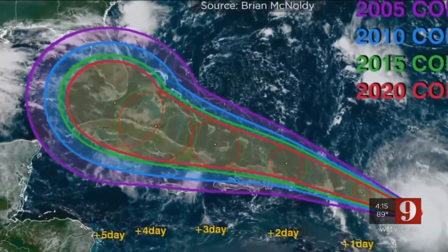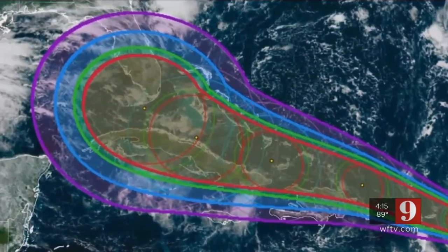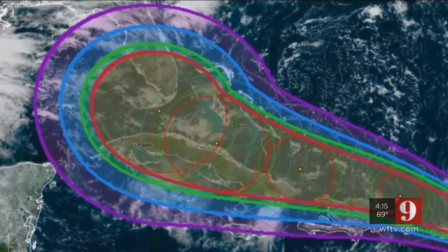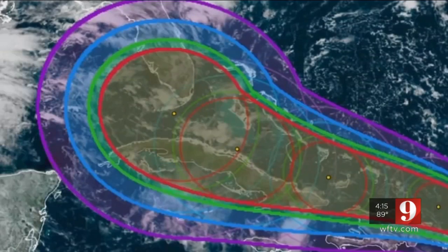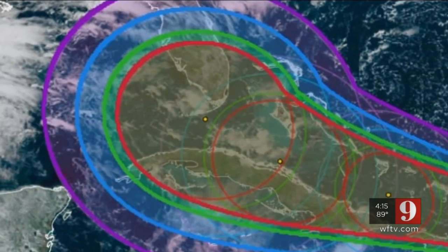The cone will not be getting narrower, and track forecasts will not show any real improvement from last year. The reason? These cones are based on accuracy over the past five years, and 2019 had a few tricky cyclones that came with a few less accurate forecasts.